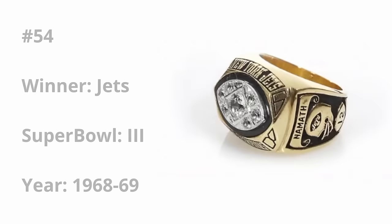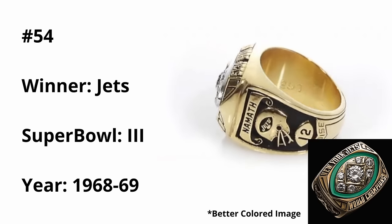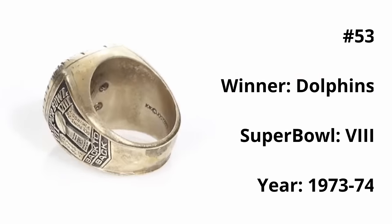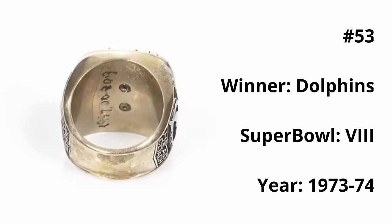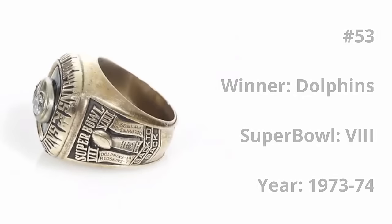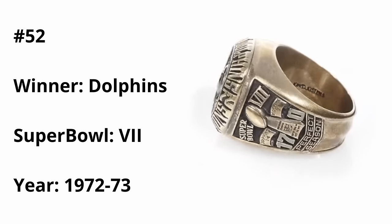At 54, we have the Jets Super Bowl III ring. It has a very vibrant light turquoise green on the front, which I do think clashes a bit with the gold background. But the football in the center with the brilliant diamonds looks awesome. At 53, we have the Dolphins Super Bowl VIII ring. I really enjoy the representation of color with the dark turquoise in the background and the two bold diamonds in the center, signifying the Dolphins' back-to-back Super Bowl wins.